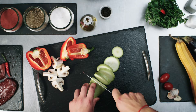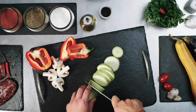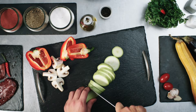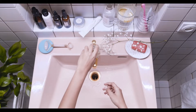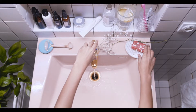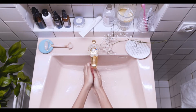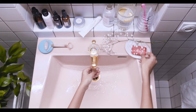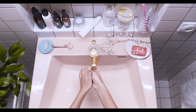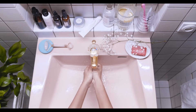Welcome to FactFusion Network, where we break down the fascinating world of science and technology. Have you ever wondered about the science behind the products you use every day? From the cleaning agents in your kitchen to the toiletries in your bathroom, chemistry is at work in ways you might not expect. In today's video, we'll dive into the chemistry of everyday life, explaining the household chemicals that keep our homes clean, our bodies fresh, and our lives functioning smoothly.